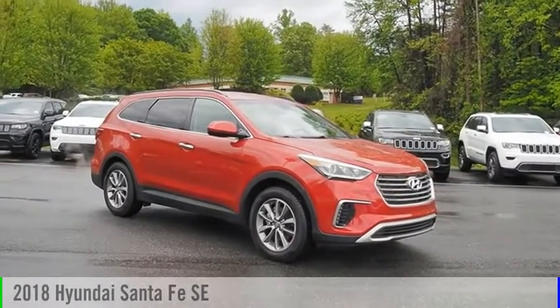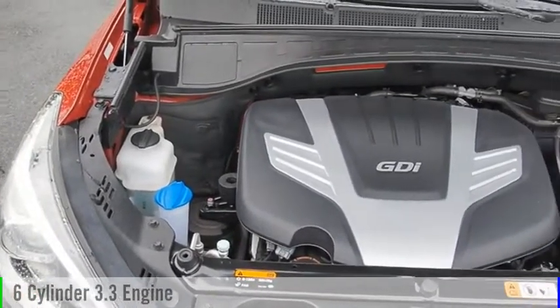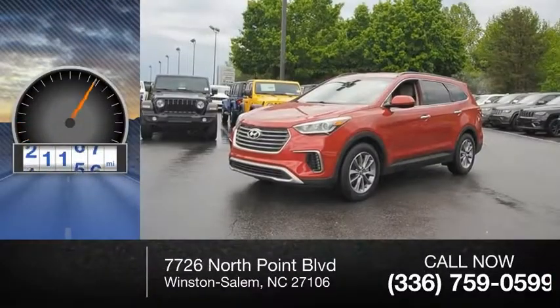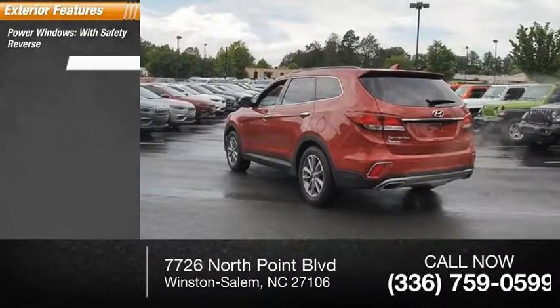Take a ride in this 2018 Santa Fe. This vehicle is powered by a front-wheel drive six-cylinder 3.3-liter engine, and has less than 25,000 miles. Some of this vehicle's great options include power windows with safety reverse and hill descent control.